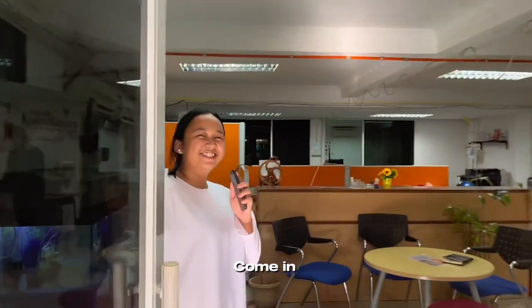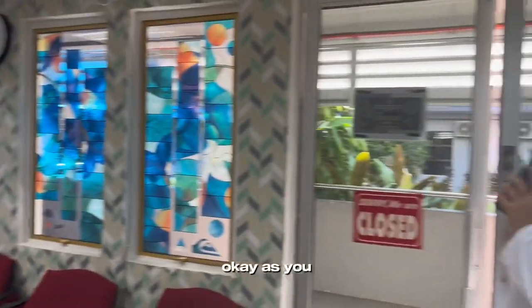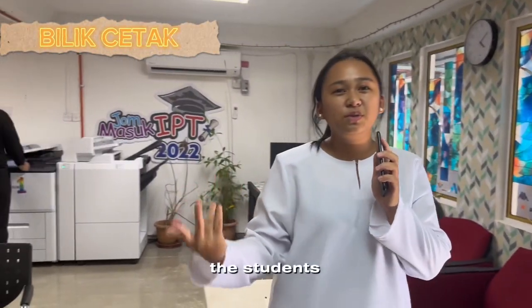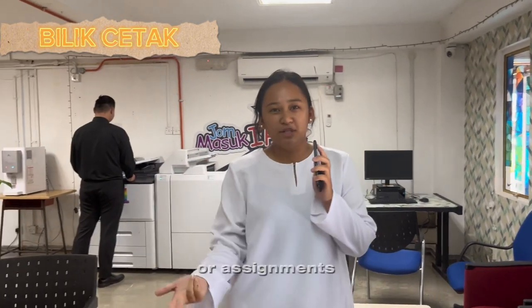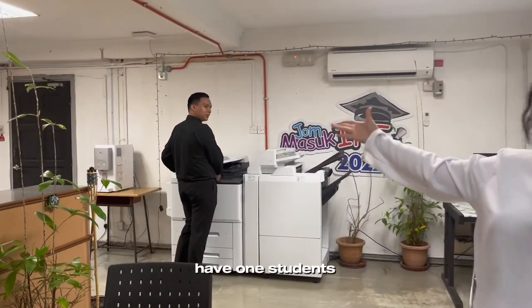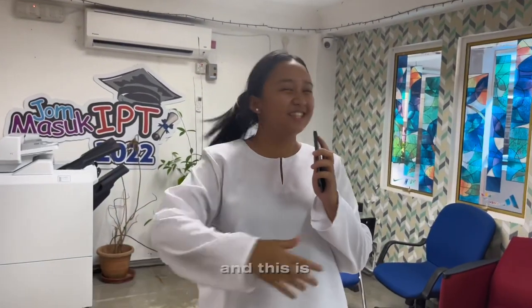Come in! As you can see here, this is our Bilik Cetak. This is where all the students use the printer to print all their exercises, tutorials, or assignments. As you can see, there is a student here doing some printing. This is our Bilik Cetak.